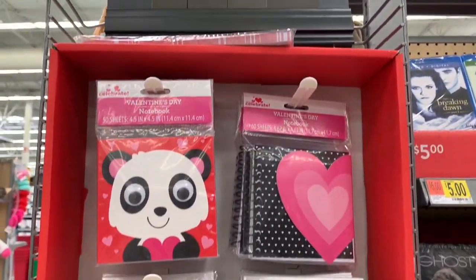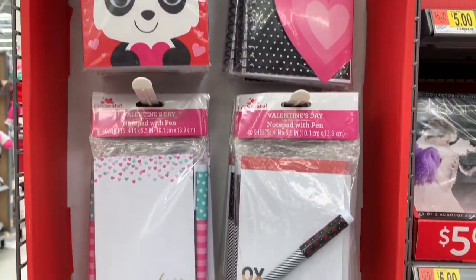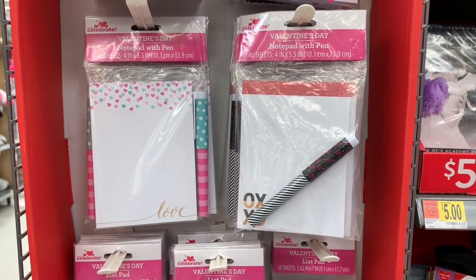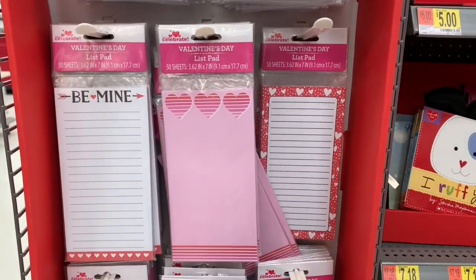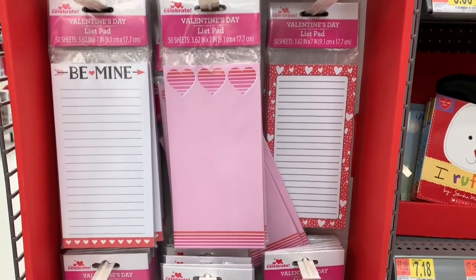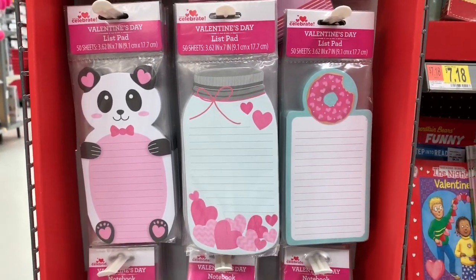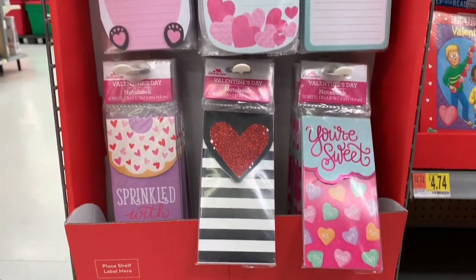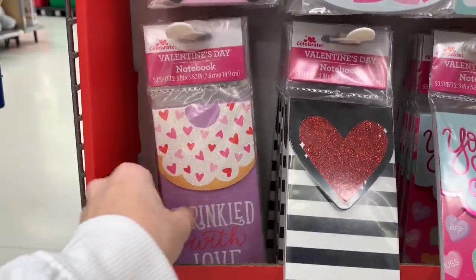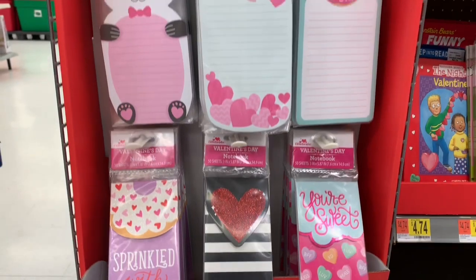For $0.98, they had some fun notepads and stationery that was Valentine's Day themed. Those ones come with a pen. These are the list pads, and these ones right here were my favorite - more list pads. I like the mason jar one, and those were cute as well. Got a donut, the black and white.